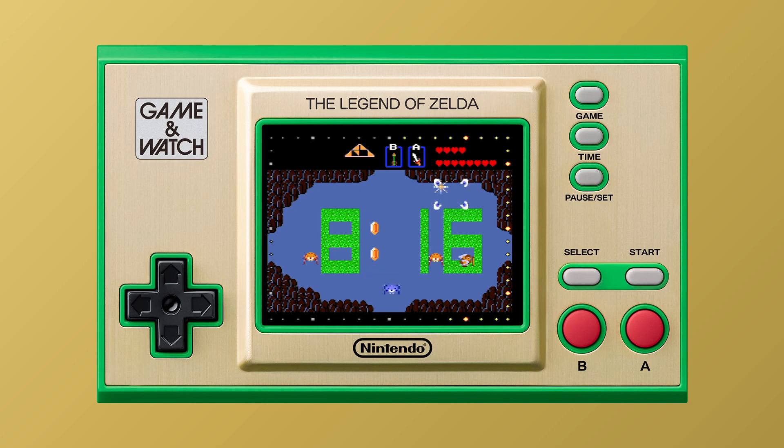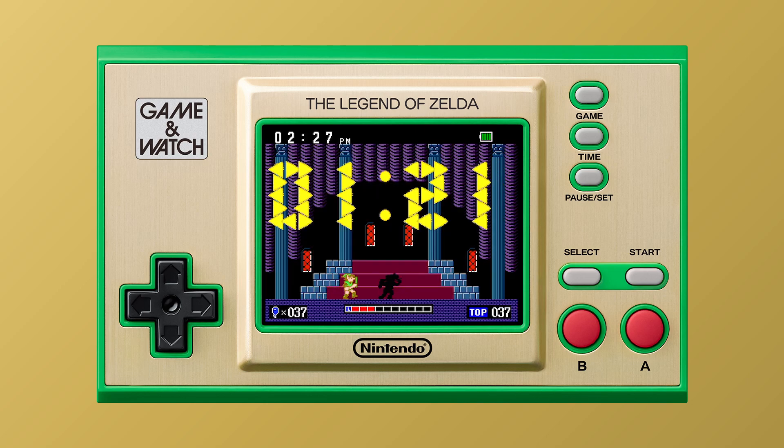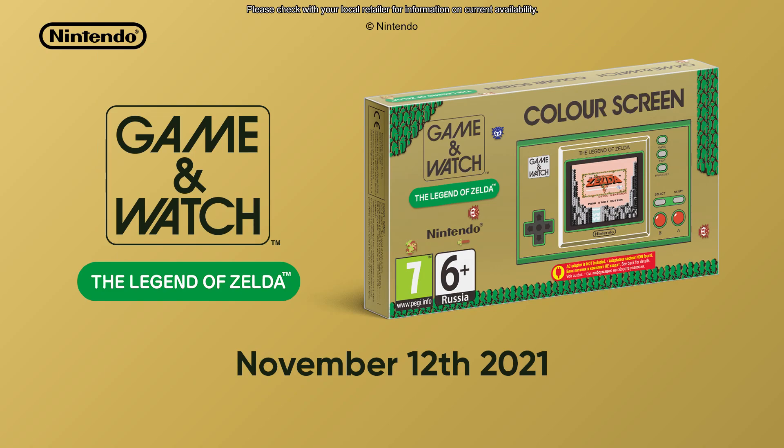You can play with both of them by taking control of Link. Game & Watch The Legend of Zelda launches November 12th.